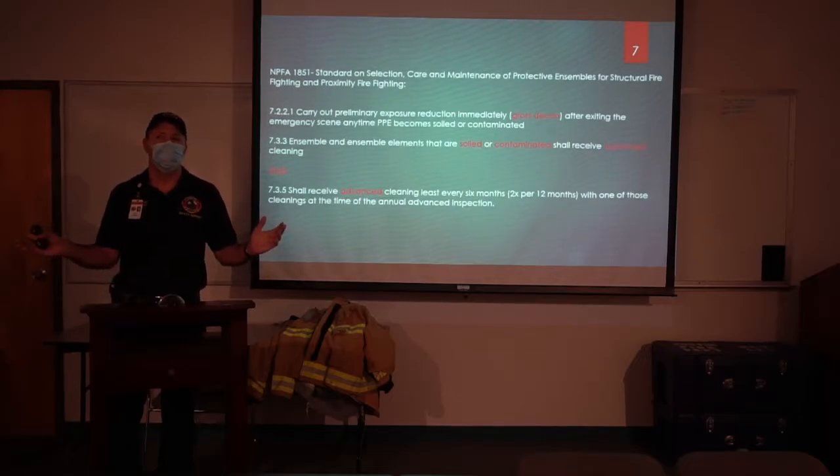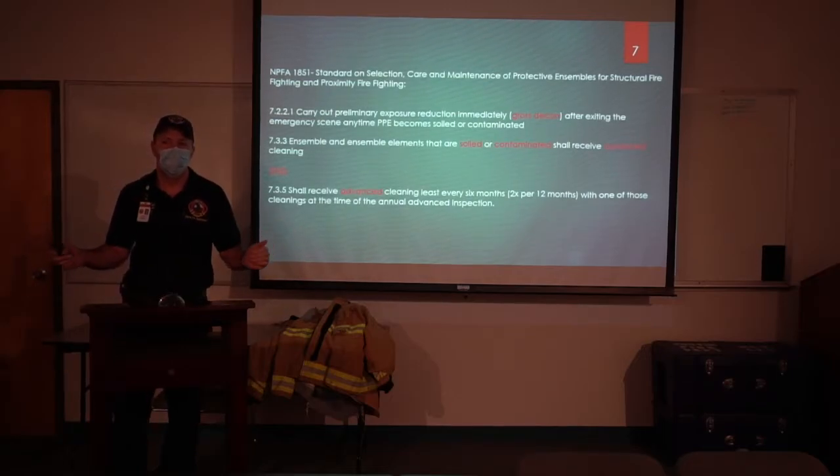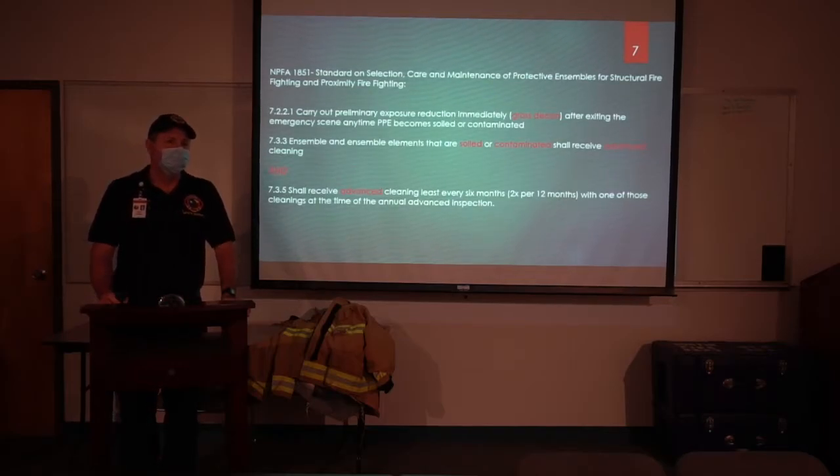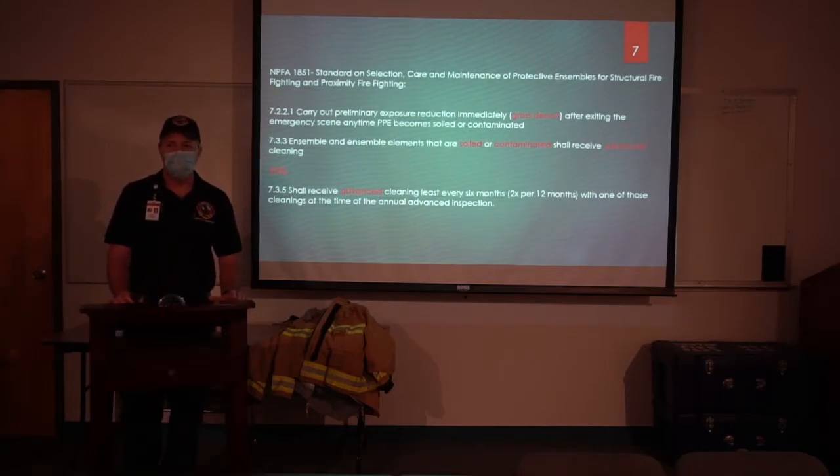If you do a good gross decon, does that gear still need to be swapped out for clean gear? Yes, exactly — gross decon is not the end-all-be-all. It's one step according to NFPA 1851; the gear will still need to be advanced cleaned. Advanced cleaning technically means that it's done in a commercial extractor which is designed to clean bunker gear.